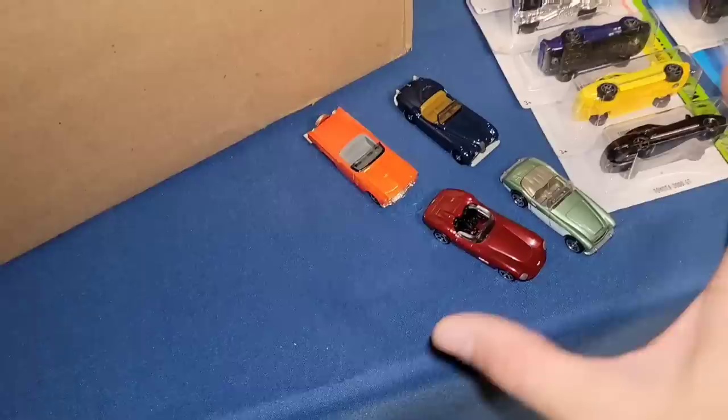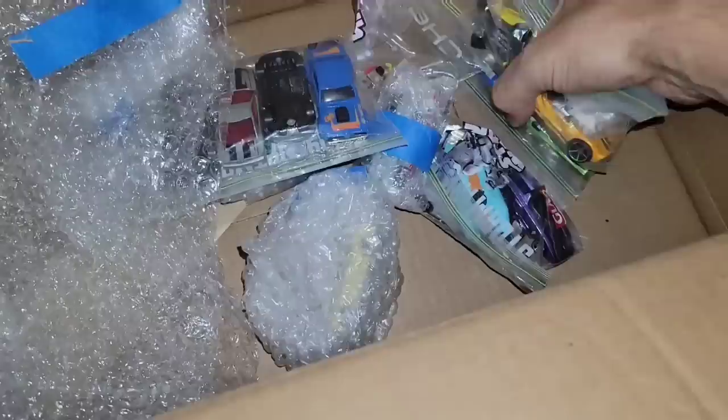These are cars that if I saw on pegs I probably wouldn't buy, but when you actually get them in your hands and appreciate how well they're built, it just changes it. Thank you so much for that. Let's pull out some more loose castings.